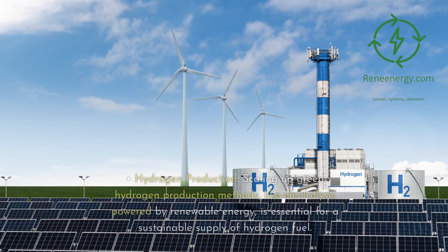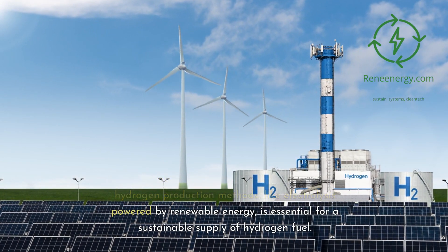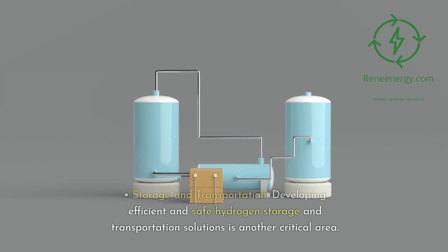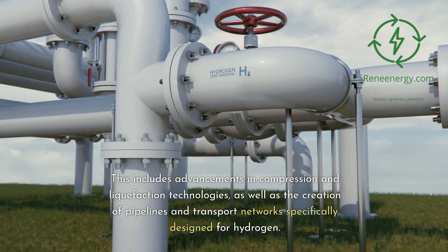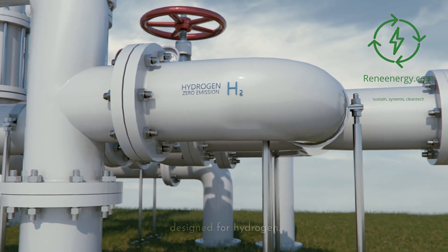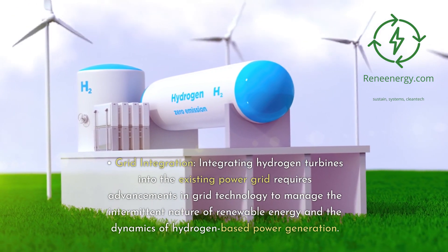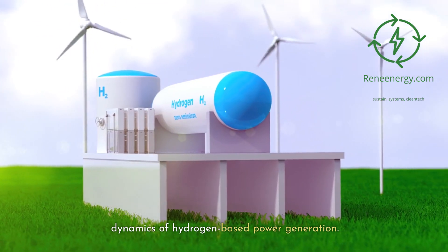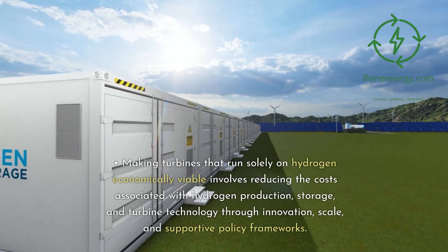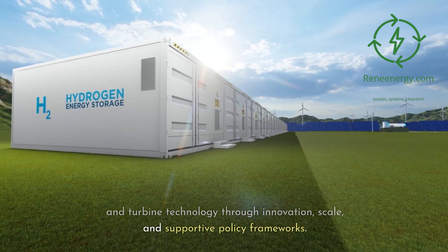Infrastructure development: Scaling up green hydrogen production methods, like electrolysis powered by renewable energy, is essential for a sustainable supply of hydrogen fuel. Developing efficient and safe hydrogen storage and transportation solutions is another critical area, including advancements in compression and liquefaction technologies, as well as pipelines and transport networks specifically designed for hydrogen. Grid integration requires advancements in grid technology to manage the intermittent nature of renewable energy and the dynamics of hydrogen-based power generation. Making turbines that run solely on hydrogen economically viable involves reducing costs associated with hydrogen production, storage, and turbine technology through innovation, scale, and supportive policy frameworks.